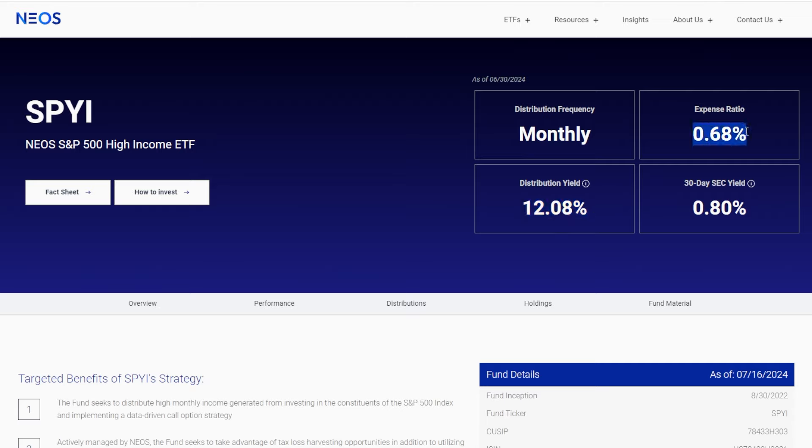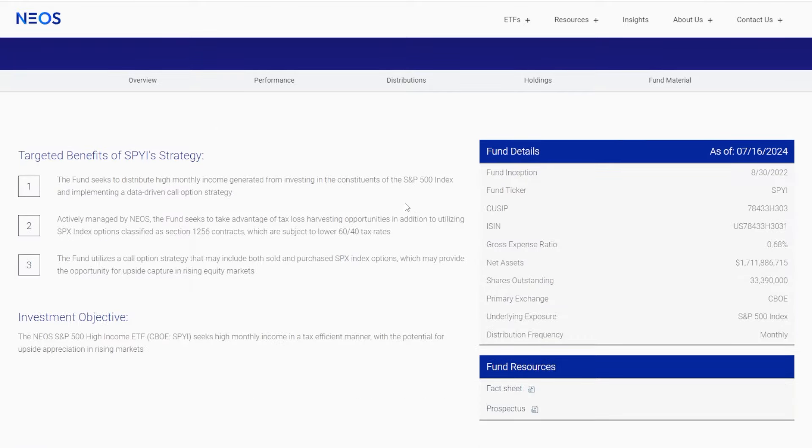Also roughly double is the expense ratio — this is something to consider. It is going to be more expensive to hold SPYI, and this is definitely something to be concerned about, especially as you gather more and more shares. But the real, main reason why I'm so bullish on this ETF — even comparing it to JEPI — is the following.